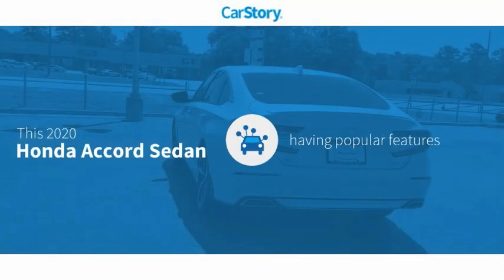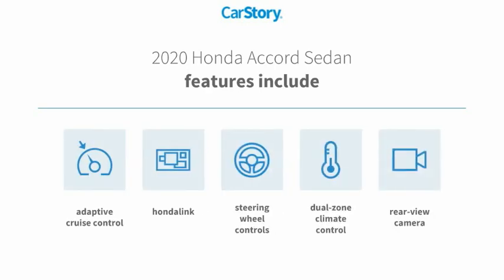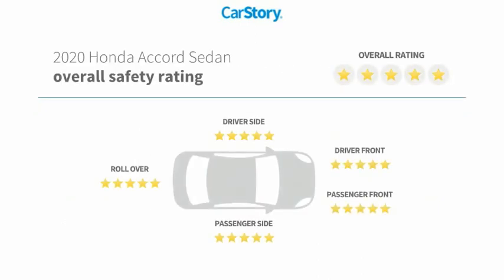Car Story research indicates this vehicle as having valuable features in high demand. Features include rear view camera, steering wheel controls, adaptive cruise control, and it has been listed as an IIHS top safety pick with these ratings.